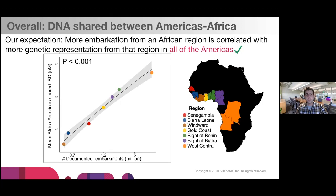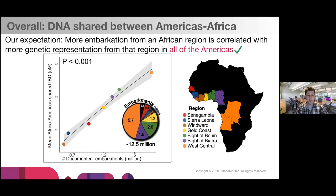Our first main result looks at the correlation between DNA shared between the Americas and Africa and the shipping records from slavevoyages.org. Our expectation is that more embarkation from an African region should correlate with more genetic representation from that region across all of the Americas. So a region like West Central Africa, with 5.7 million people taken from it, corresponds to higher genetic representation across all the Americas — more people leaving a region leads to more people reproducing in the Americas and more genetic representation.